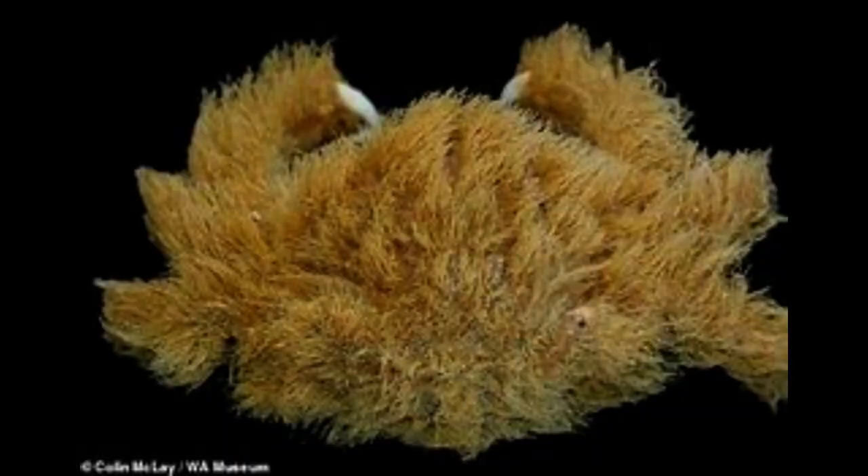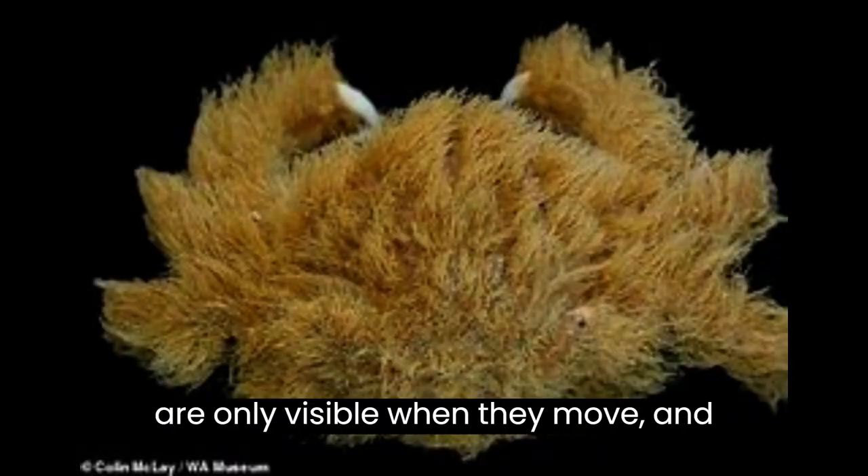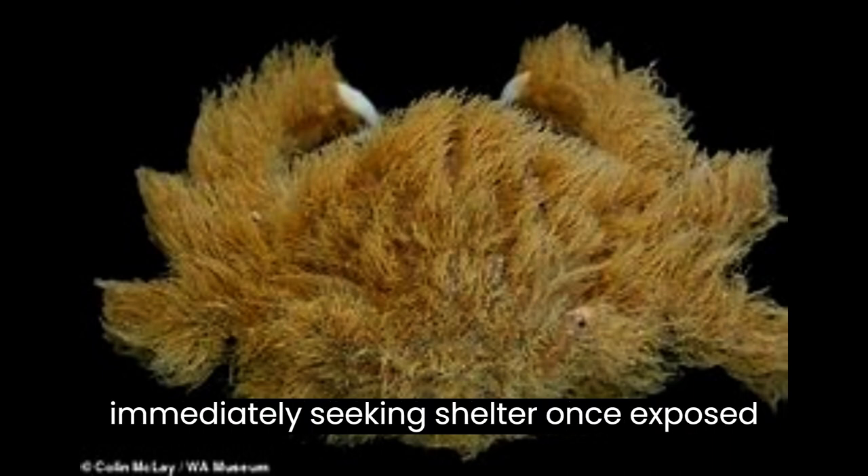These crabs have an awkward gait and a disgruntled appearance. They are only visible when they move, and they avoid the light from dive lights, immediately seeking shelter once exposed to the light.